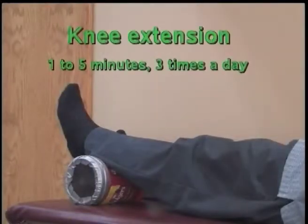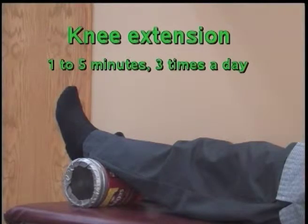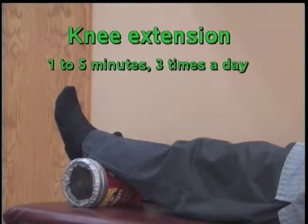Knee Extension: Set your ankle on an item the size of a coffee can. Relax your hip and knee, and let your knee stretch out straight.